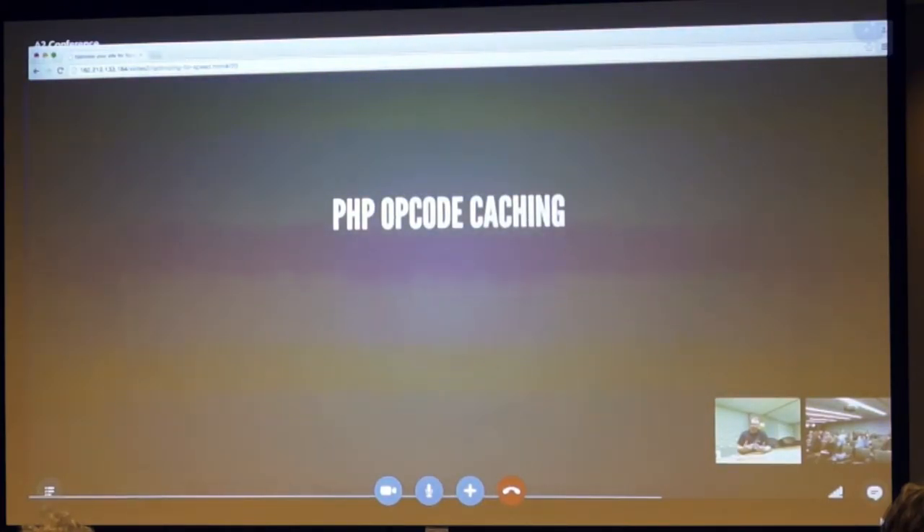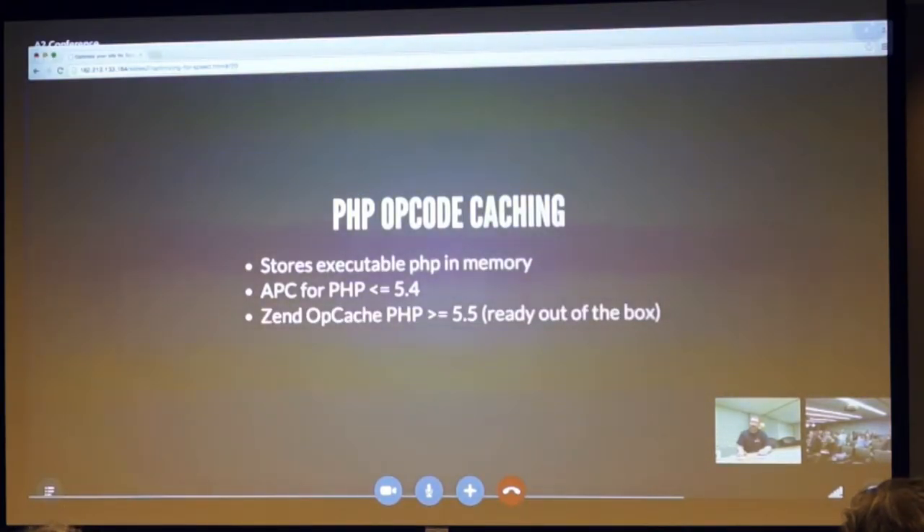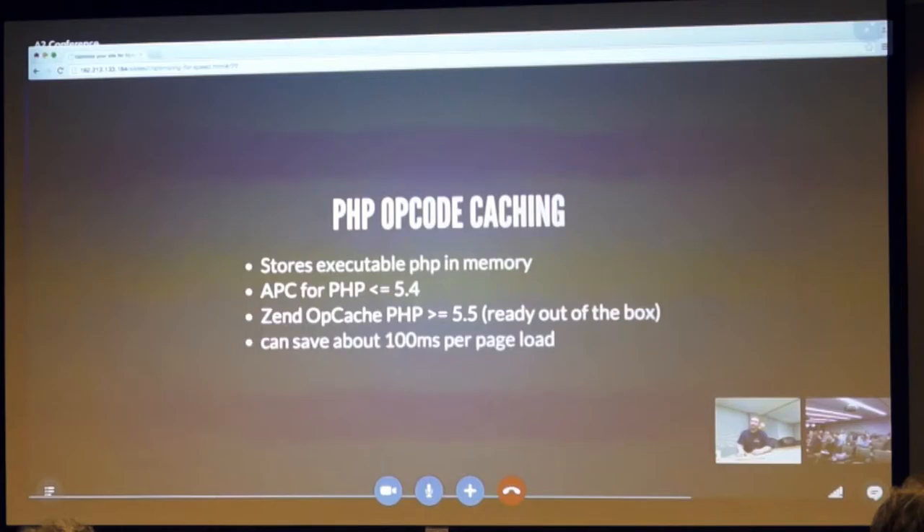PHP opcode caching: when PHP compiles a page, it compiles it into an opcode — executable code. Using an opcode cache stores that executable code in memory so you don't have to recompile it every single time you hit the page. Use Alternative PHP Cache for 5.4 and lower, and Zend OPcache for 5.5 and above — it's actually built into PHP 5.5 and above. This can save about 100 milliseconds per page load, which really comes into play when you have multiple page loads per second on a server.